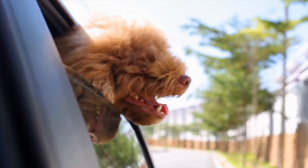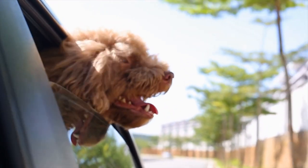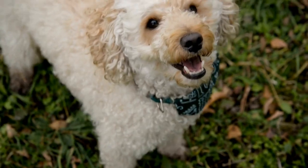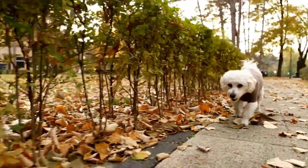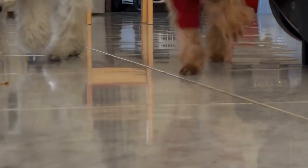Seven: Retained Deciduous Teeth. Puppies have deciduous (baby) teeth that are eventually replaced by permanent teeth. However, sometimes the baby teeth do not fall out as the permanent teeth grow in, resulting in retained deciduous teeth. This can cause overcrowding and misalignment of the adult teeth. To prevent dental issues, it is important to have any retained deciduous teeth removed by a veterinarian.